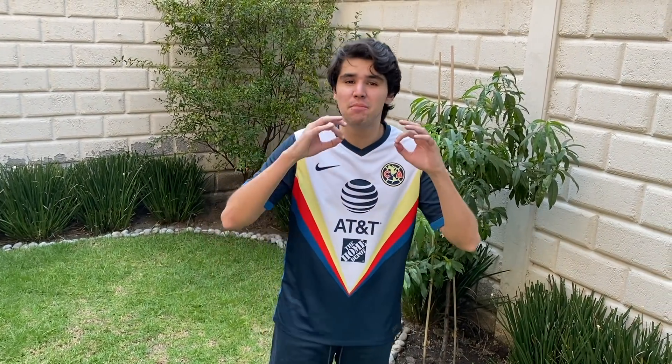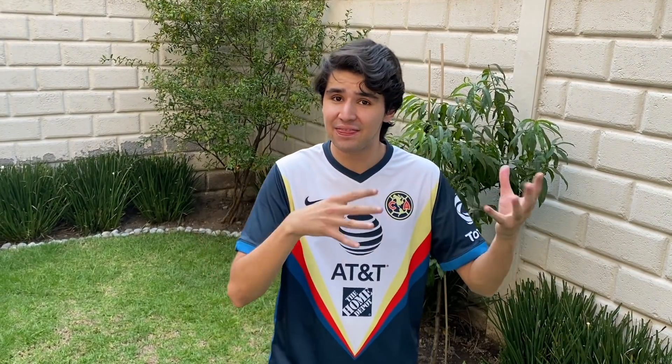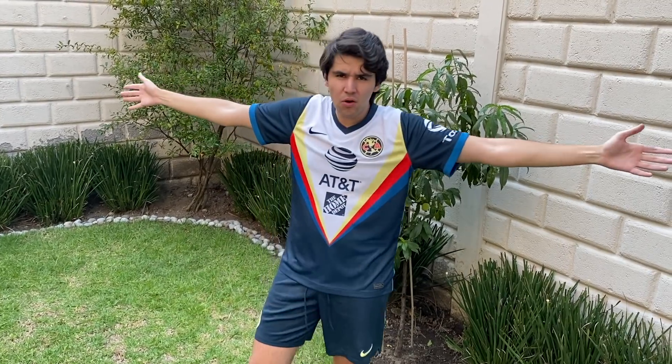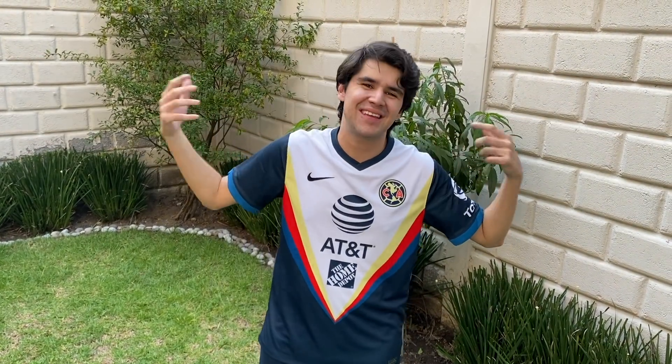Ya tenía estos shortsitos que me compré en una barata. La verdad es que el jersey está impresionante. Una de las cosas que noté es que está un poquito más holgada que la anterior; la anterior me quedaba más entallada y esta me queda más guanguita. Si eres de las personas que eres flaquita y ya te queda un poco grande, te va a quedar más grande esta, así que tómalo en cuenta. Vamos a hacer algunas tomas con el balón en slow motion para ver cómo se vería ya en una situación real de juego.